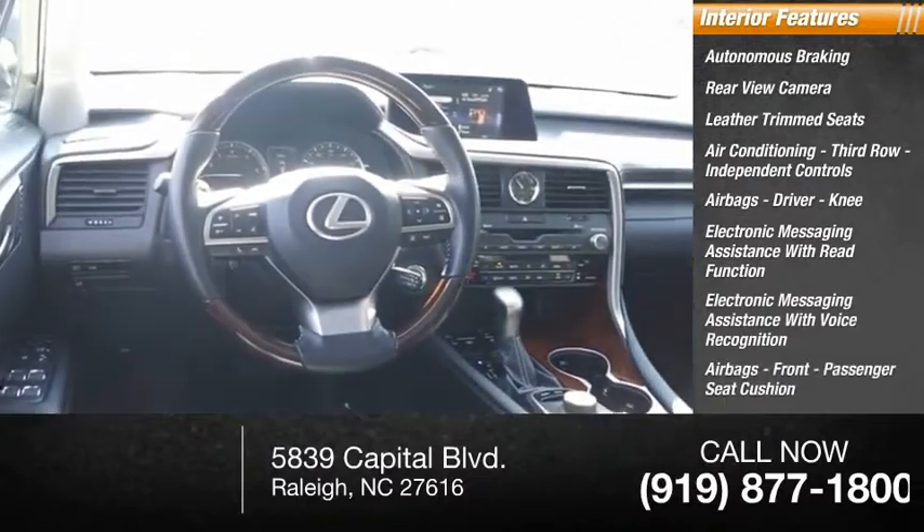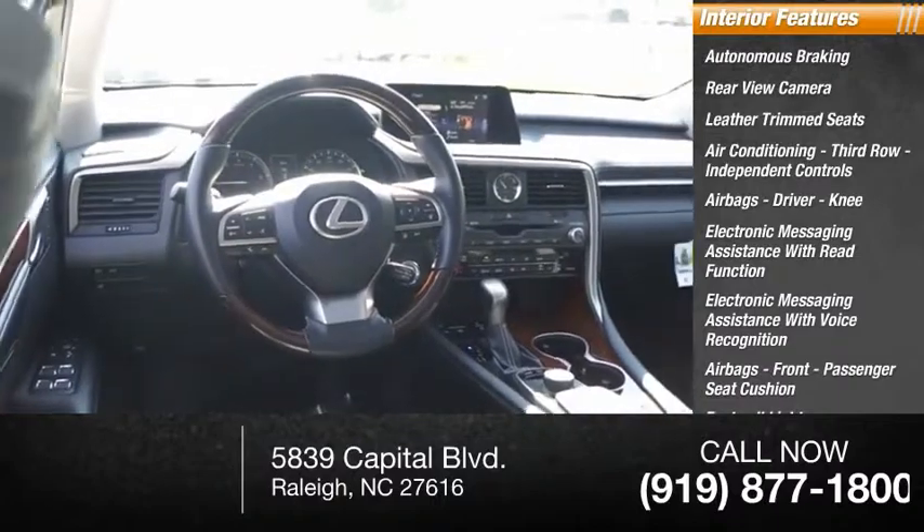Airbags include front passenger seat cushion. Additional features include footwell lights and a trip computer. This beauty will make even your house keys jealous. Drive it today.